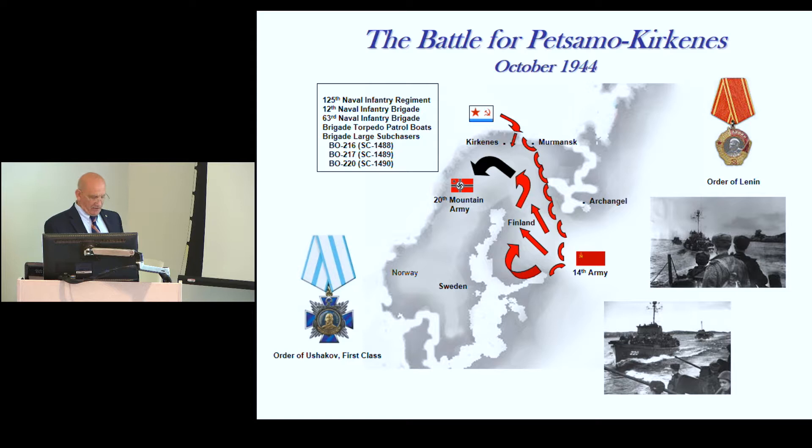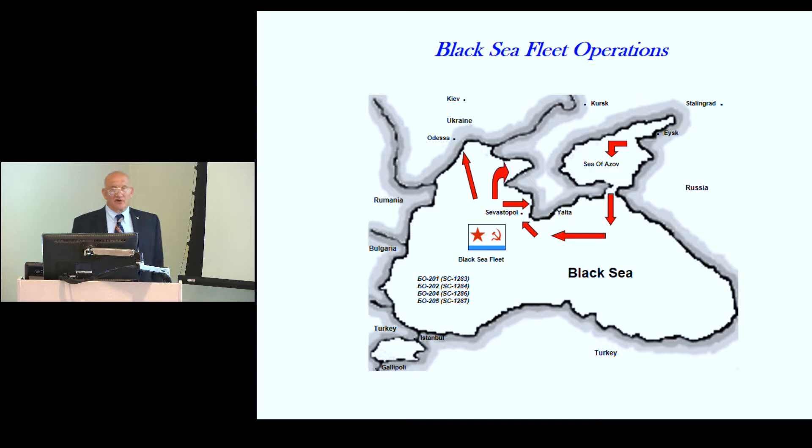That was an incredible operation — the whole operation received the Order of Lenin, and the submarine chasers specifically received the Order of Ushakov. They also came across from the North Sea, were put on trains, carried down to the Black Sea, and joined the Black Sea Fleet making amphibious operations chasing the Germans out of Ukraine.